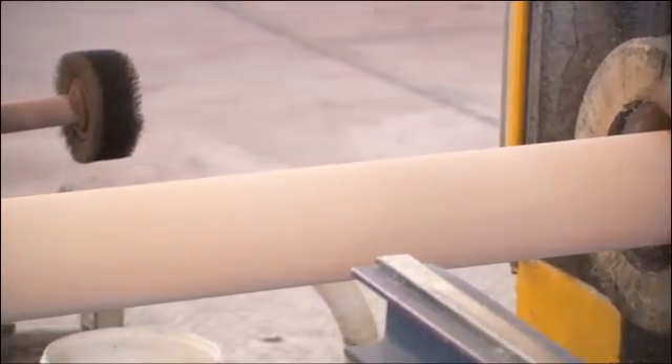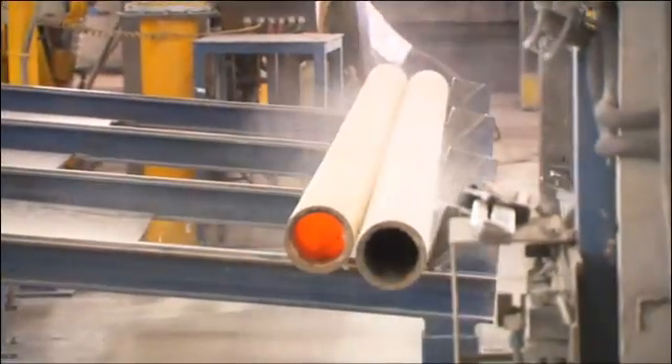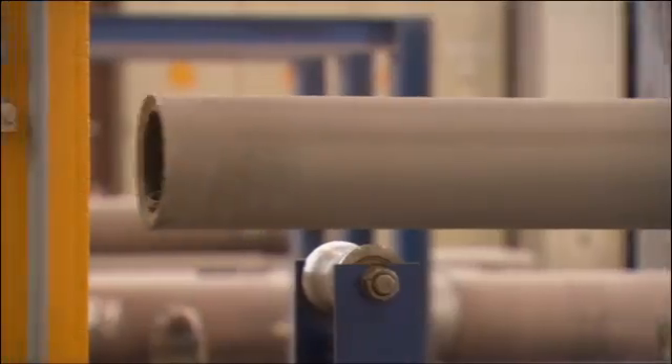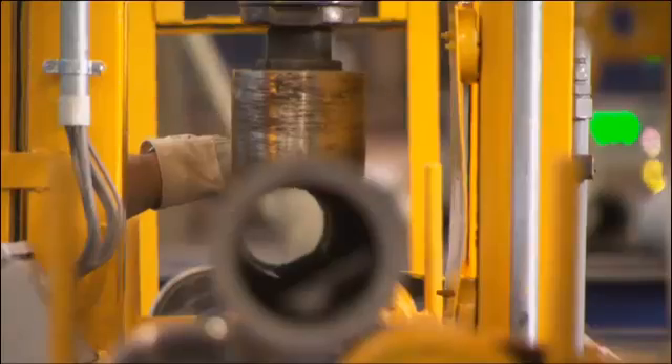Consistently maintaining the highest product quality, highly efficient manufacturing technology, and the continued development of alloys made Schmidt & Kleymans the market leader in our industry.